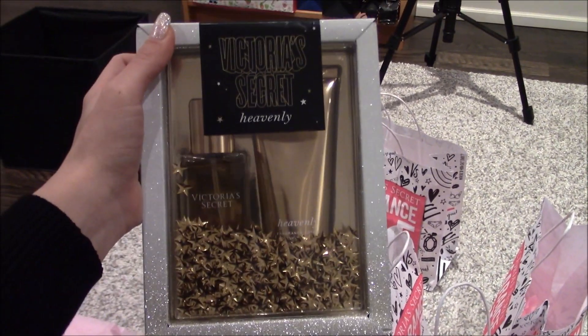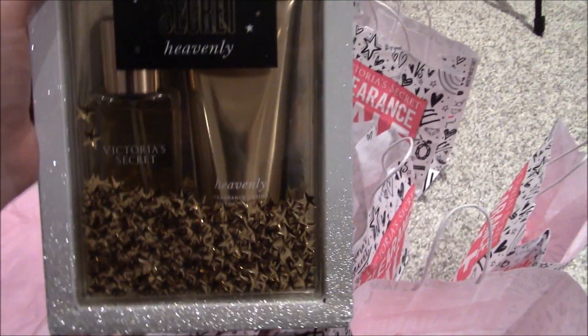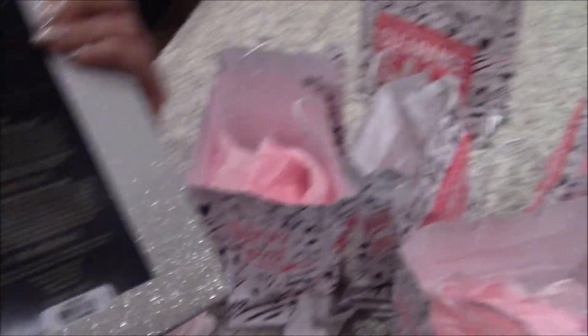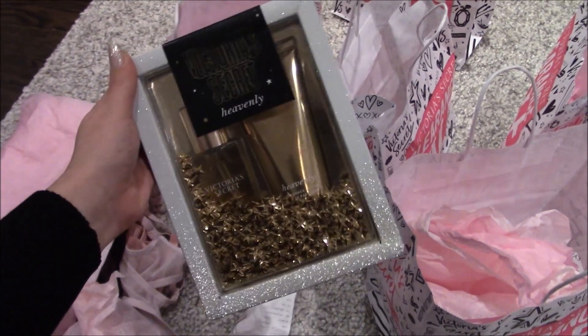Last but not least, I got this fragrance lotion and some kind of mist — a heavenly mist and fragrance lotion. The stars move in it! I thought this would be a really cute gift; it was only around $7 to $10. So yeah, this is everything that I got — now my room is a mess so I have to clean it up!